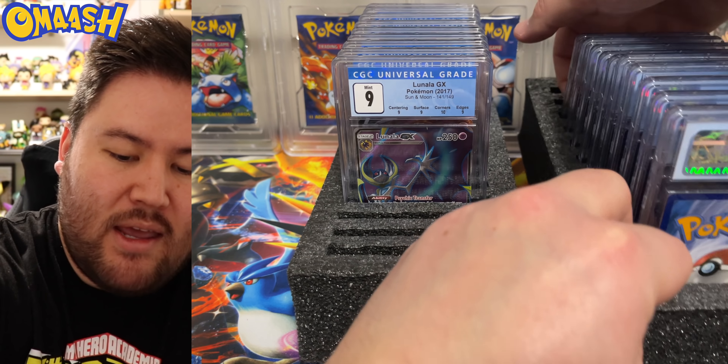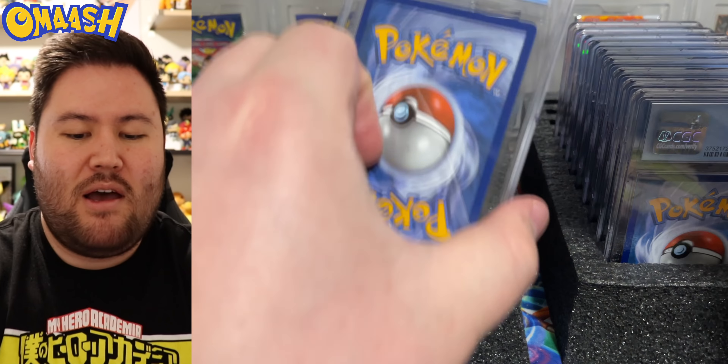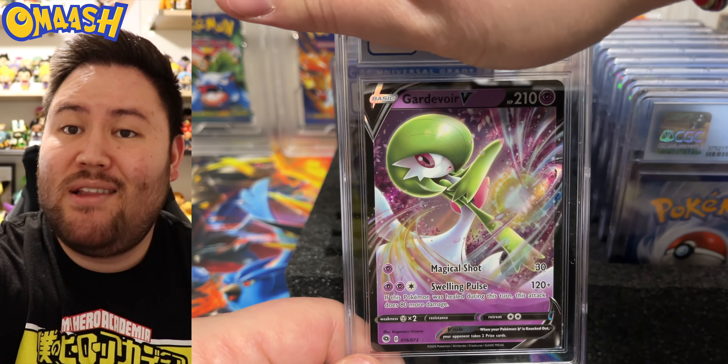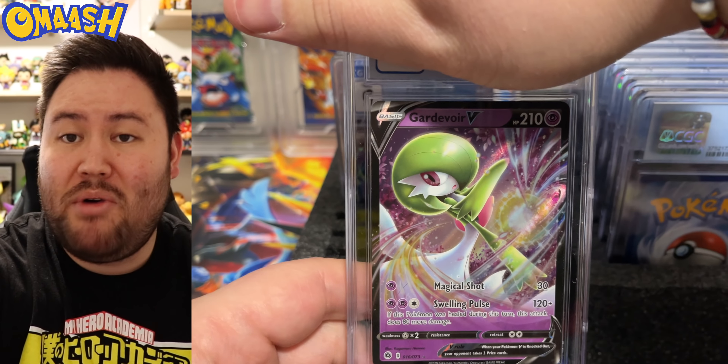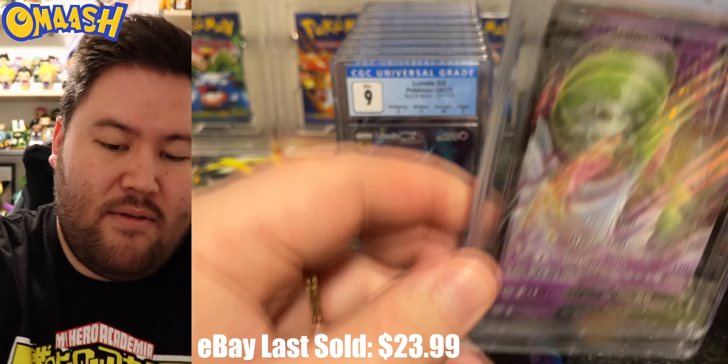Now I believe we are getting into Ari's cards. Good luck, my friend, on your grades. Gardevoir V — some people seriously love Gardevoir. Beautiful card, cool Pokémon. We got a 9. Not too bad. Very nice.